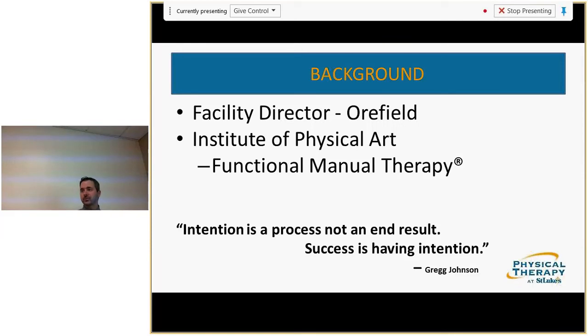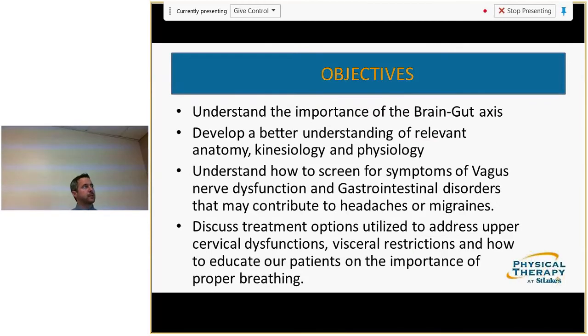The objectives today: understand the brain-gut axis, review relevant anatomy, kinesiology, and physiology, look at the vagus nerve, symptoms and dysfunction of the vagus nerve, how that relates to gastrointestinal disorders, and how those two interact with why people develop headaches. We'll also go over what I've done in the clinic — addressing cervical dysfunctions, visceral restrictions, and how breathing is often overlooked.